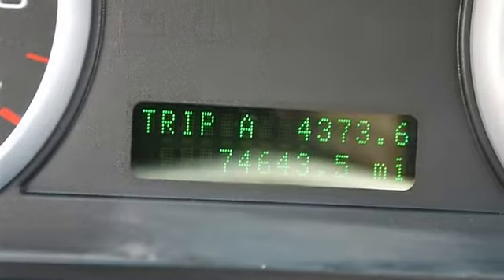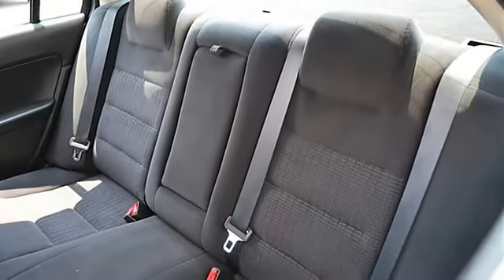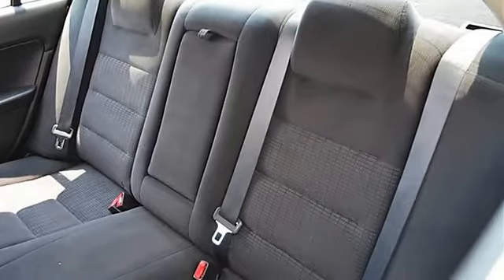AC, rear defrost, AM FM stereo, CD player, MP3 capable, auxiliary power outlet.